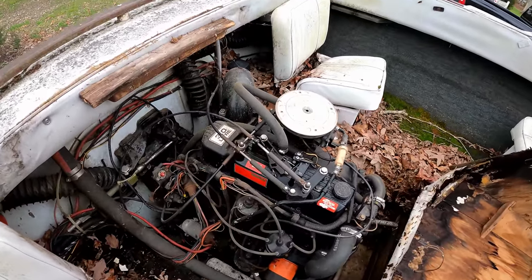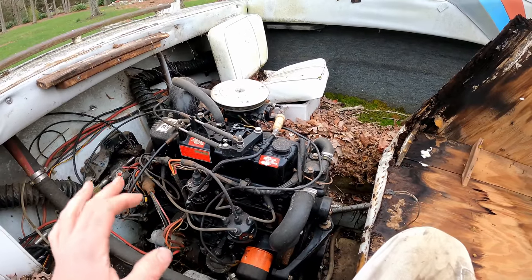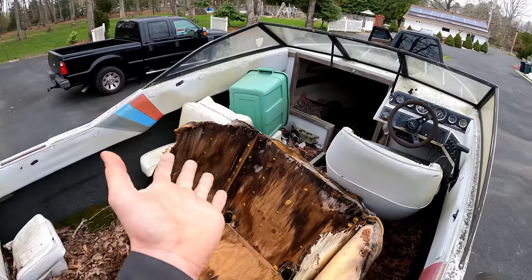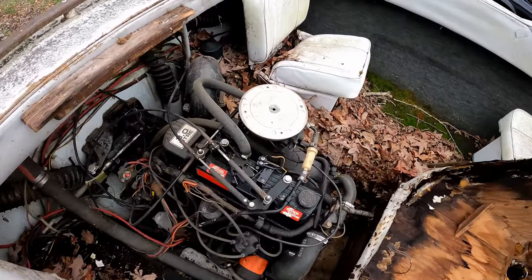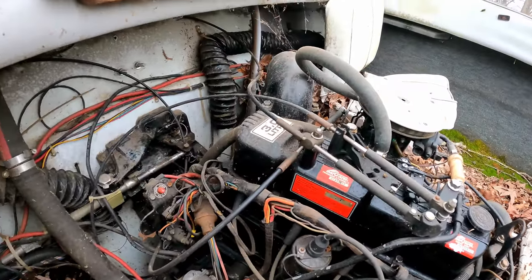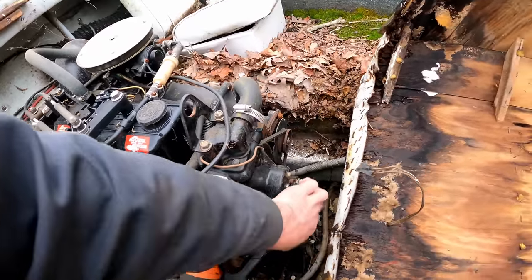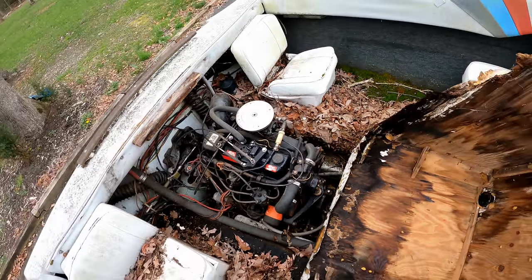It's got the little 3.0 inline four, which is another thing I loved about this boat. For the size you're getting you've got this little four-banger — you're going to save so much fuel. I bet this will do 32, 34 miles an hour. Looking pretty clean. I already bought the boat, so I guess it doesn't really matter if the engine is locked up or not — we'll figure that out later.